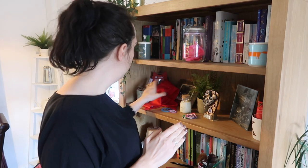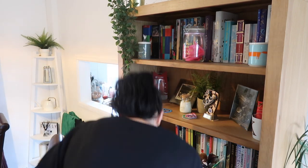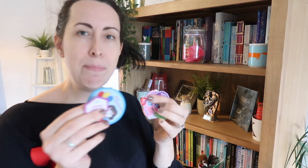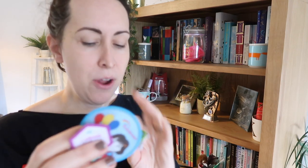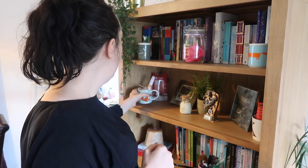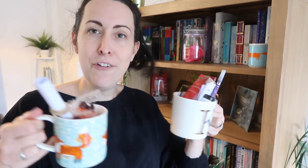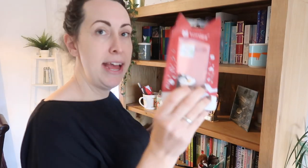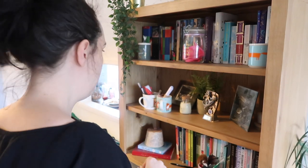Moving on to this shelf — anyone else's child a Rainbow or a Brownie and the badges, all the badges you have to sew on? So this is where I put things I'm procrastinating on. I might do them this week but they don't belong up there. I'm going to put them somewhere it reminds me because otherwise I just forget. Anyone else? Philip cups of junk — I'm gonna sort through them in a second. I have a spare Tony's thing, I should give that to somebody.